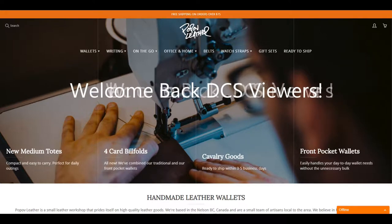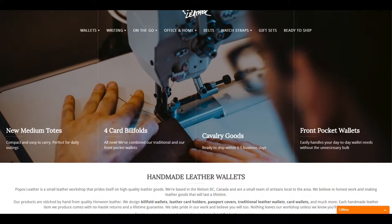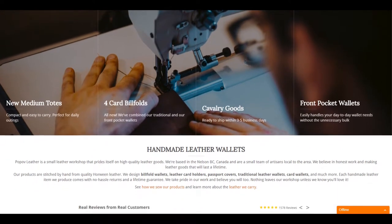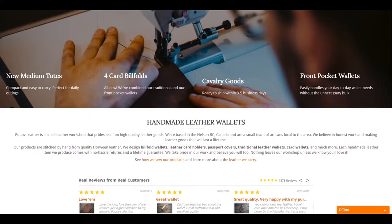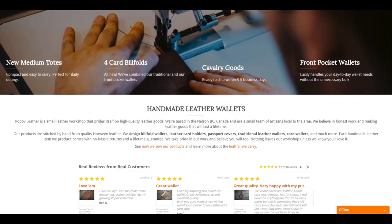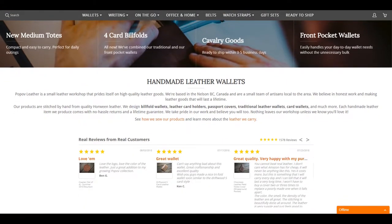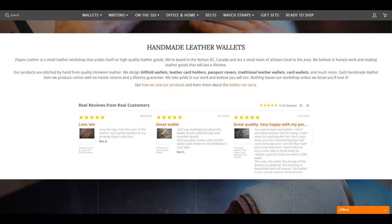What is up DCS crew and welcome back to the channel. We've got some news about a fine leather company that's reached out to both myself and Eric from the Outer Limitless channel, named Pop Off Leather. While they may be across the border in Canada, their products are 100% quality leather made here in the good old US of A. They've got everything from wallets to tote bags to watch straps.